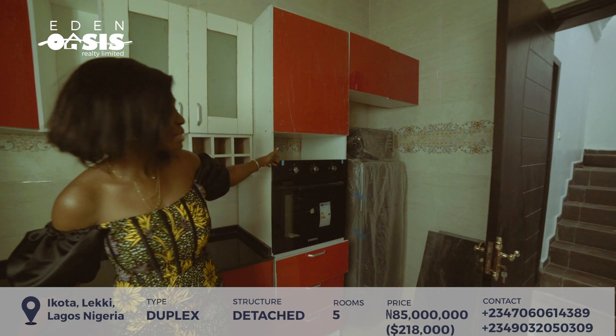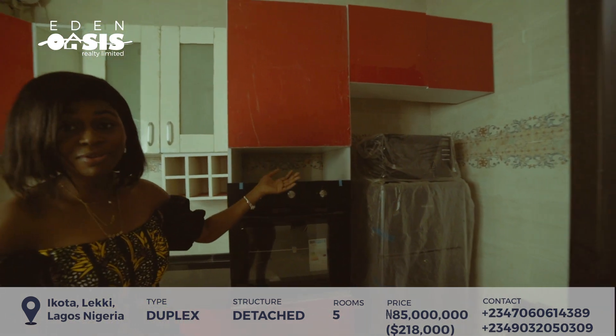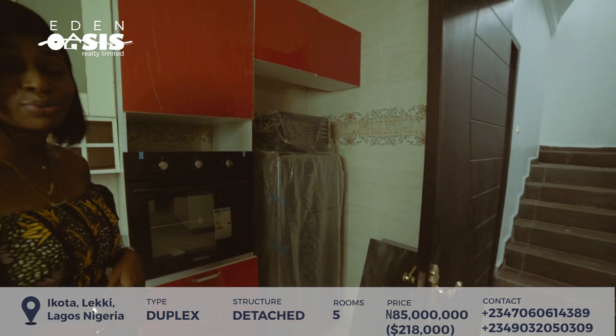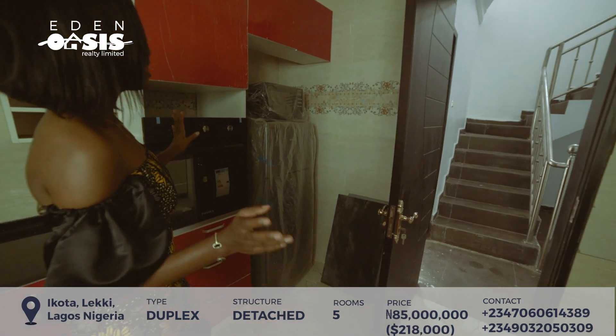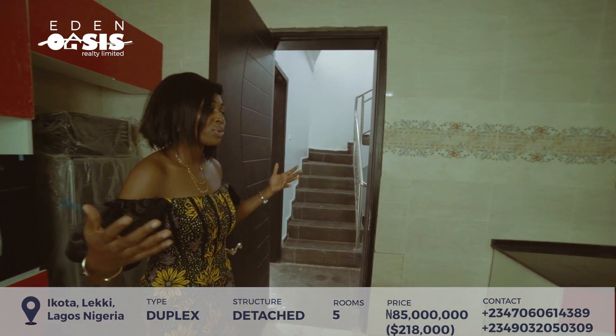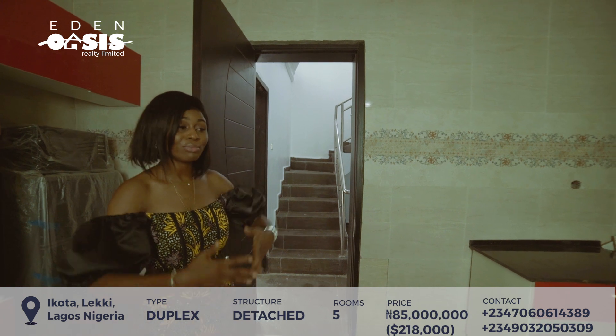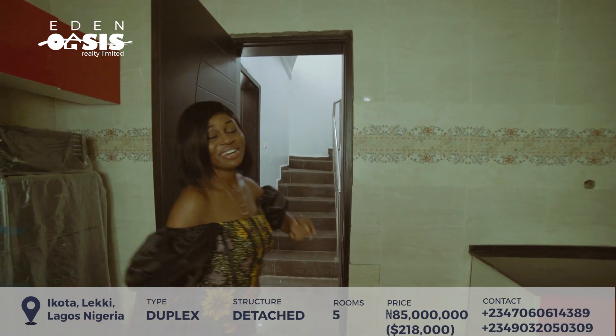Back to this house — we have the microwave, the oven, and fantastic — it also comes with a refrigerator. How cool is that? It comes with the refrigerator, so you don't have to buy that anymore. You just have to come with your pots, your cutleries, all of that. Really good.